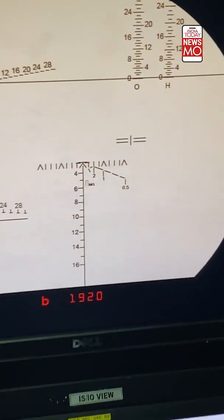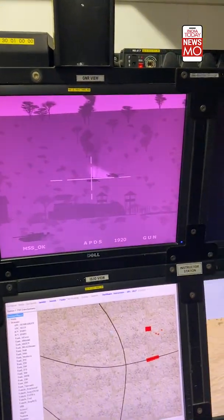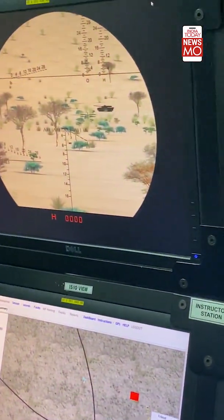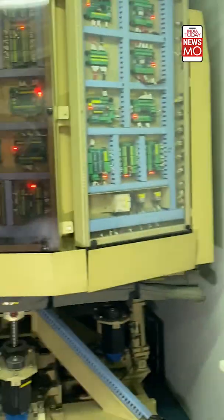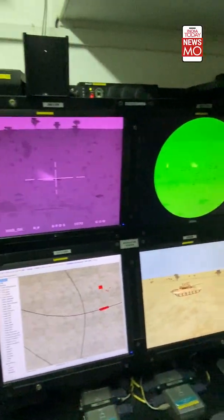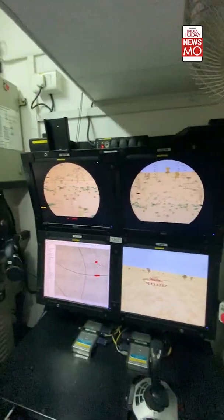The realistic gun recoil is felt through a 3DOF motion platform. The crew inside can engage with enemy tanks, aim, and fire. The training is controlled by an instructor who monitors the entire operation on screens fitted outside. The simulator also provides various periscopes and gun sights — thermal view, aerial view, and night view are all available.